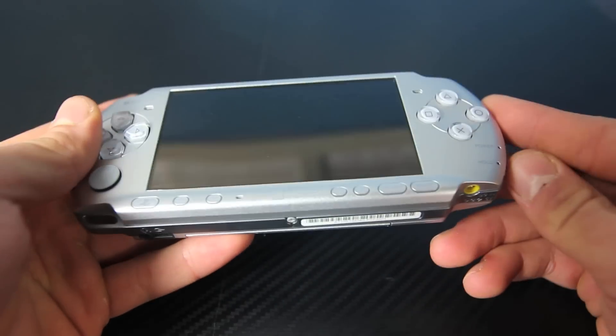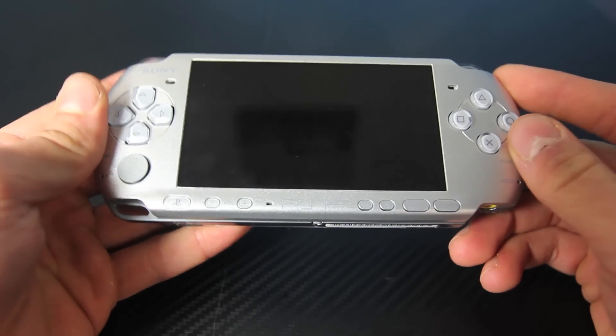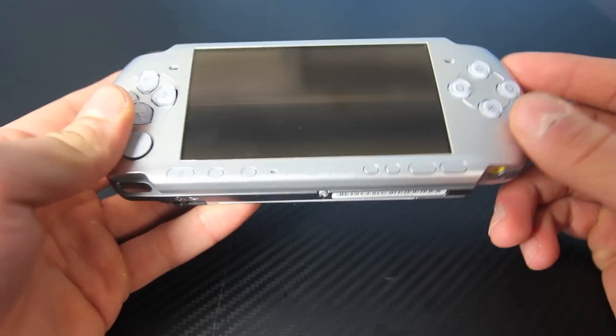In this video, I'm actually going to be showing you guys that the iPhone is now capable of running PSP games. And I'm not going to show you how to install the emulator — I'll have a link down below in the description that'll show you how to do that.